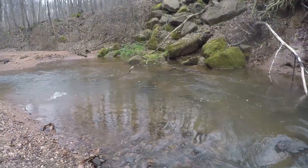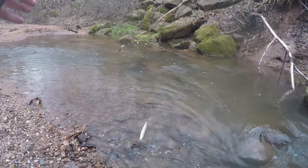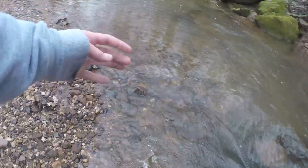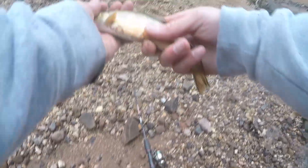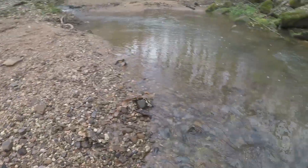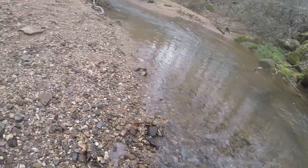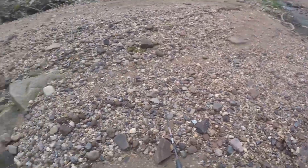There we go — nice brookie! These fish are so gorgeous, and this one's not a bad size either. Oh, he got off — I got him though. There we go! Like I said, so gorgeous. Kind of an awkward release but that's fine — fish number three.